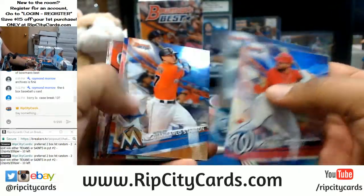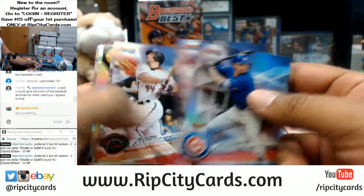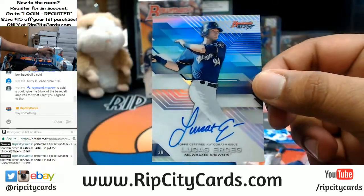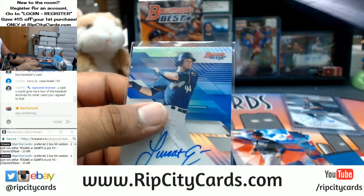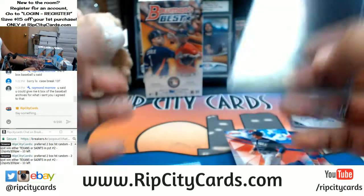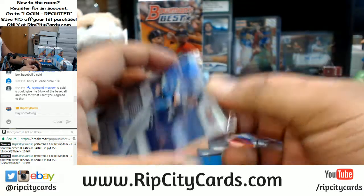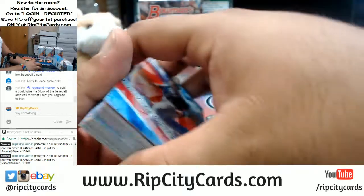What else we got? Got the mirror image card - we'll random that at the end of the break. Lucas Ercic with the autograph for the Brewers. Three autographs in that mini box. Raymond, I don't think you're listening man - I told you I got you. I'll do it after this break, my man.